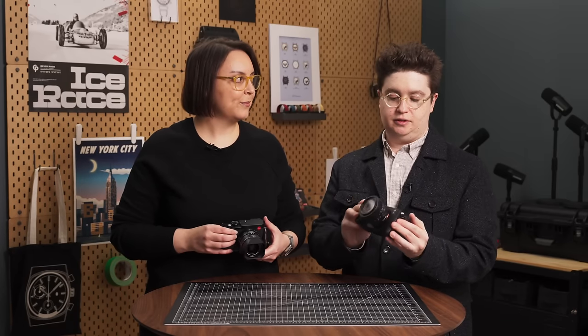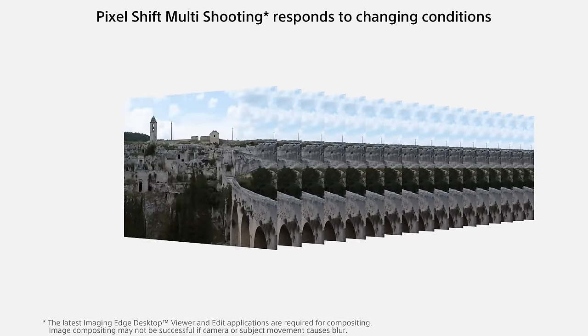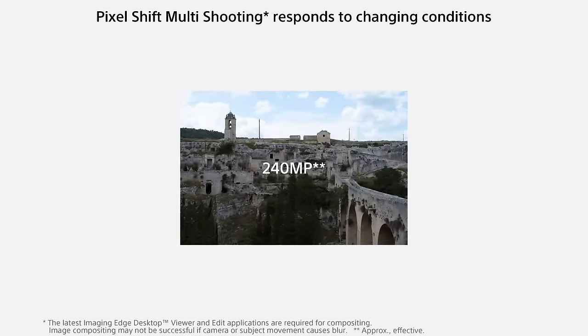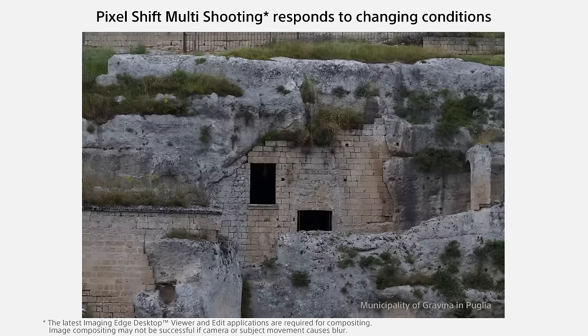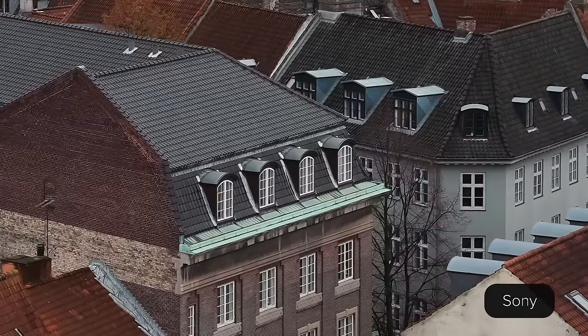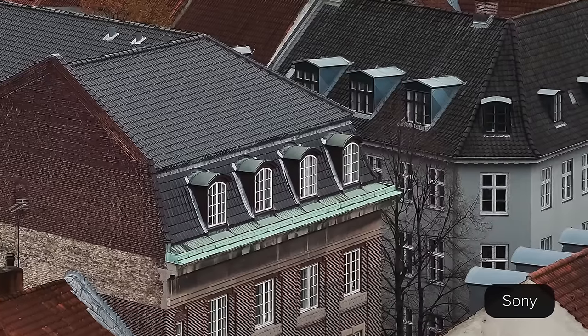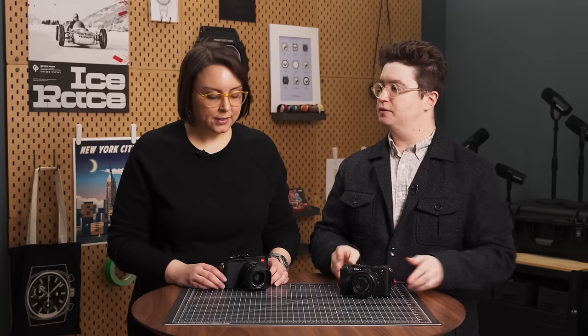I upgraded from the A7C to the A7CR when it came out for a couple of extra features. It also has this really cool function called Pixel Shift, which lets you take up to a 240-megapixel image using 16 composited images. I've been playing around with it — we'll show you a photo — just to see how much you can crop in further, see incredible detail, and use them as full-size images if needed. It's just fun geekery.